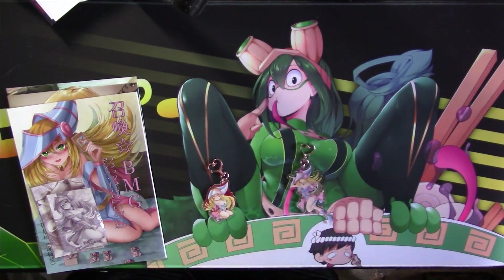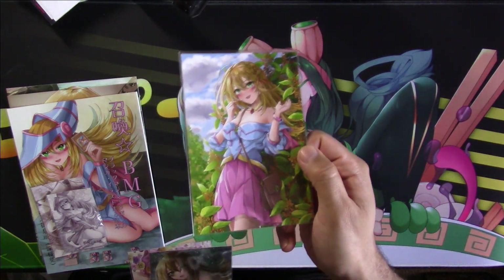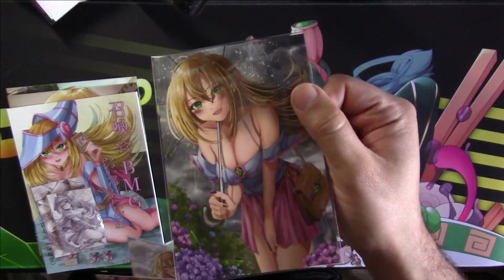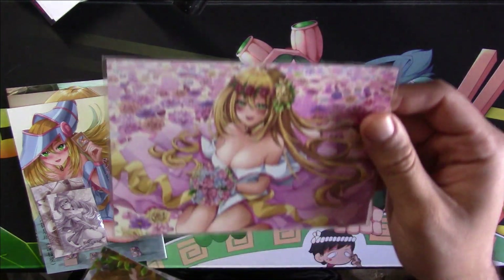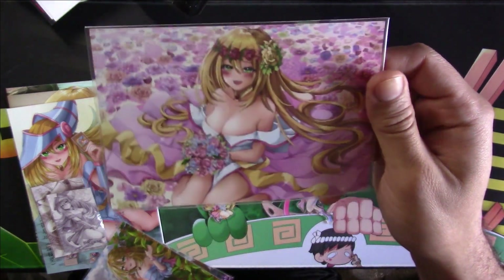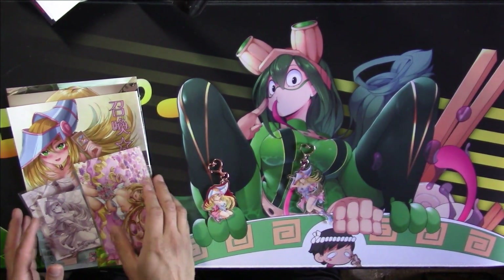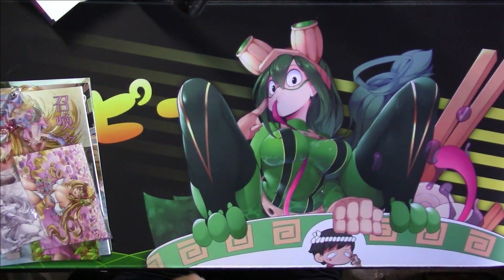With the keychains we also got some art cards which have their own art pieces on them. There's one, there's two, and this really pretty one — I love this one.